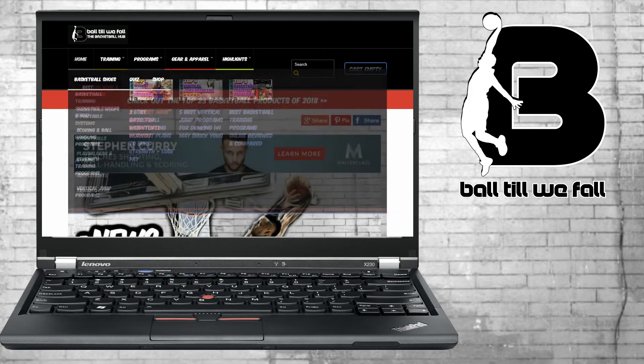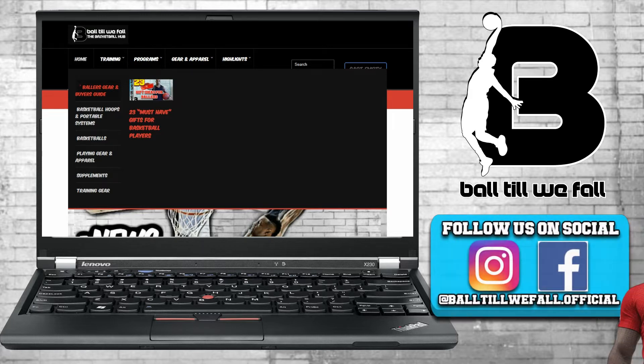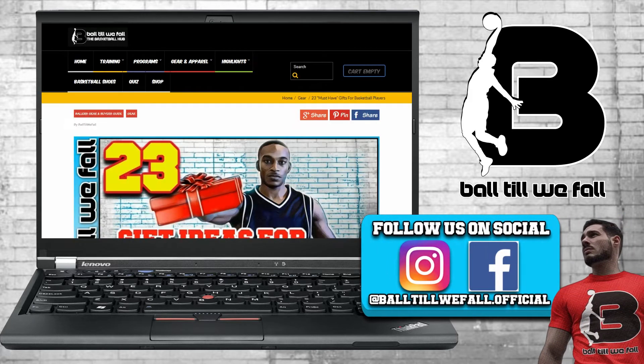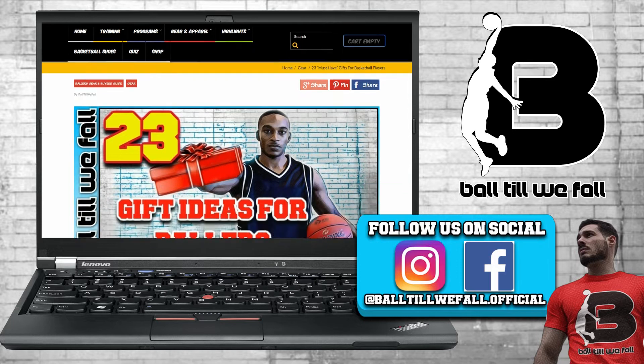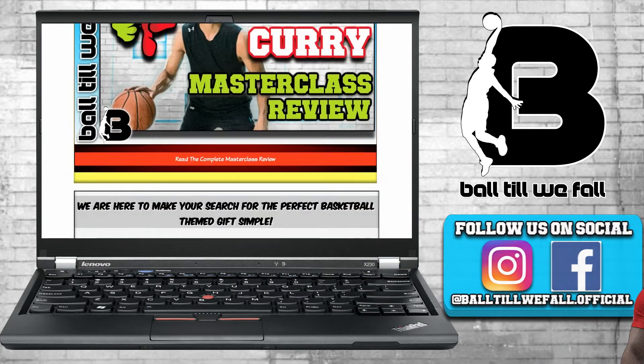What's up Ballers. Welcome back to another basketball product roundup video presented by BallTillWeFall.com. In this episode we're going to take a look at the 23 best gift ideas for basketball players. Let's get started with the list.